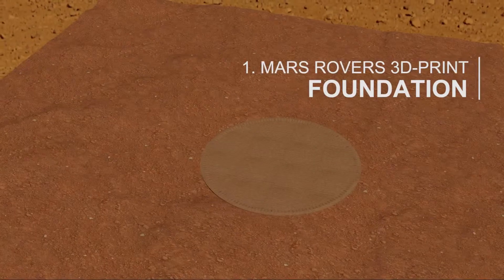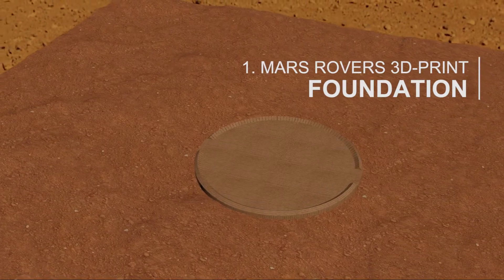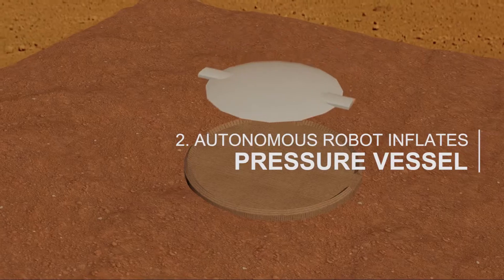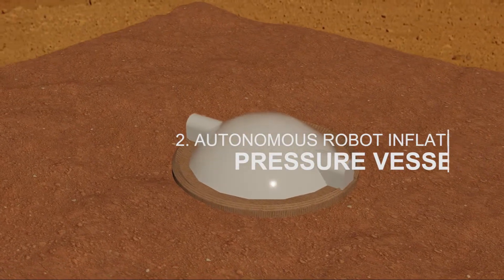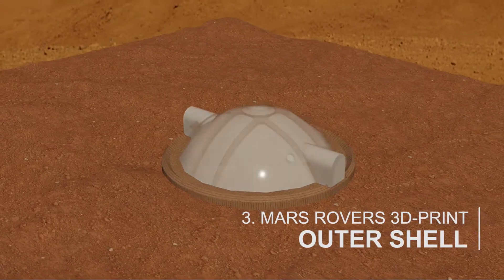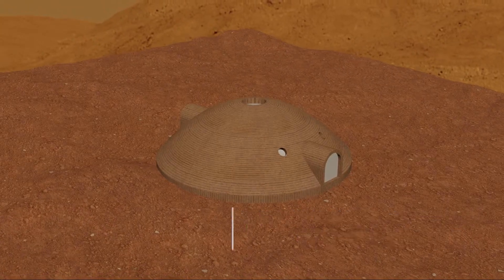The first key aspect is the internal shape of the structure, which is made possible by printing over an inflatable pressure vessel, an essential part of the cargo brought to Mars. This allows our 3D printer to create a suspended geometry without jeopardizing the structural integrity during the build process. This pressure vessel will also later serve as the primary barrier for maintaining an internal atmosphere, which the structure itself could not hold alone.